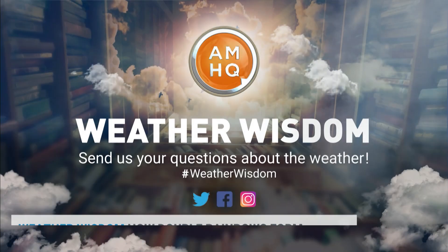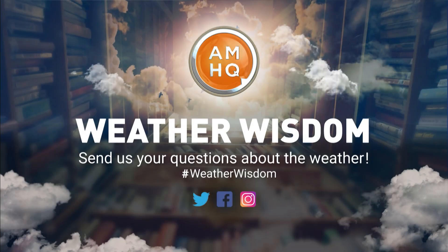Keep your questions coming. What weather do you want to gain some wisdom about? You can always tag us on AMHQ using the hashtag #weatherwisdom. We will answer them every day at 50 minutes past the hour.